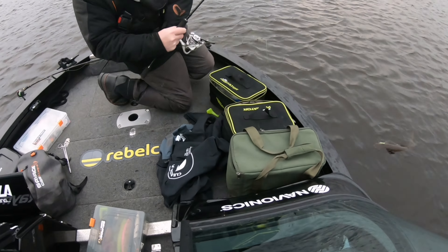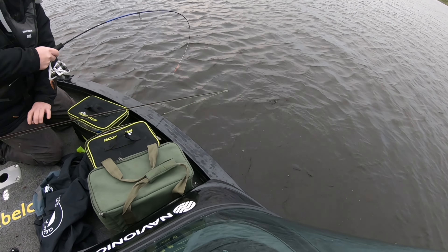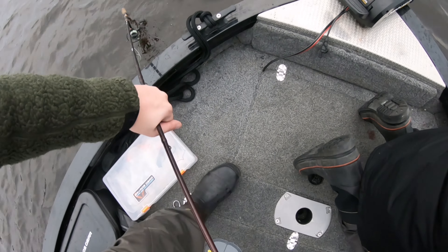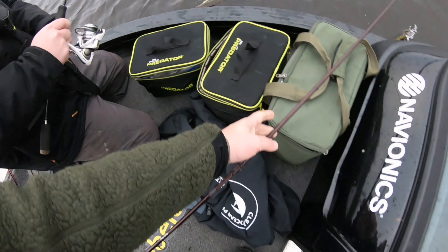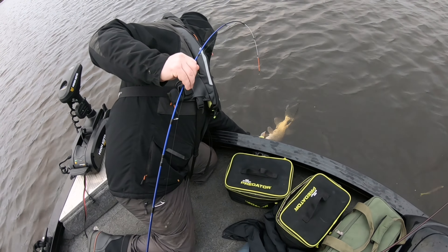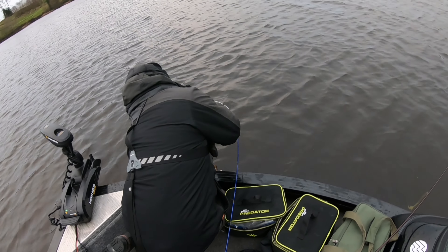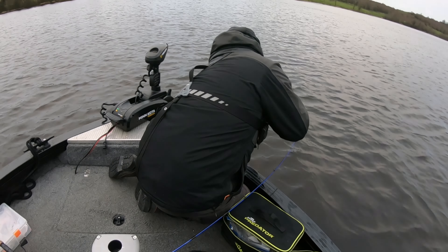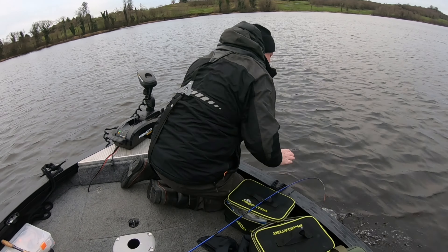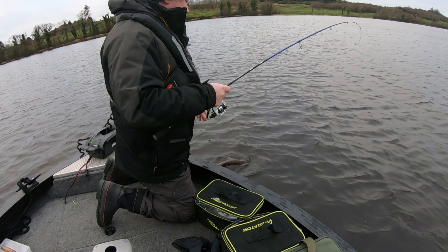And sure enough, we've seen a pike coming right in. It literally came three times and hit the drop shot, and we got it in. We could see it on the live scope, coming up and hitting it three times — it was excellent to watch.